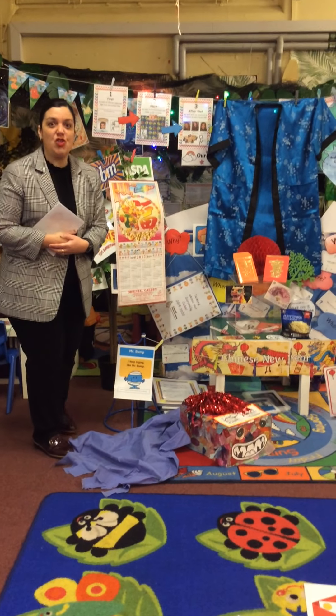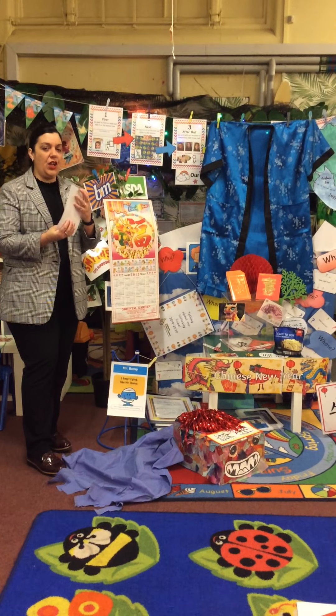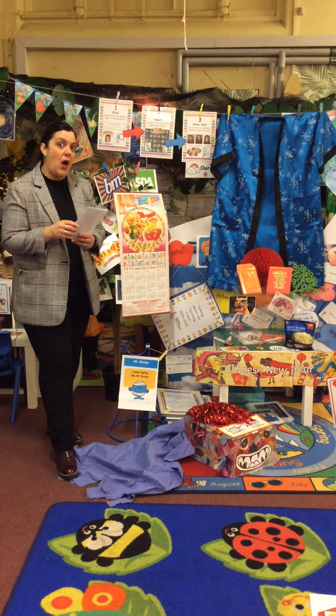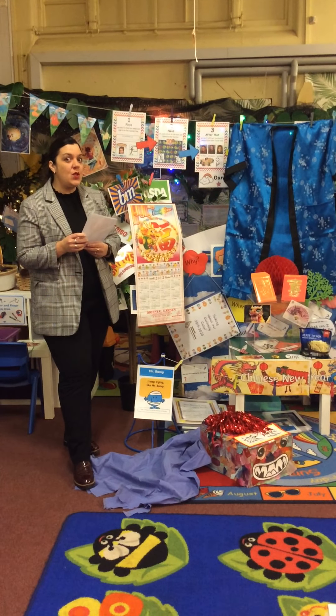We're going to be learning about Chinese New Year this week. But before we do, I'd like you to have a look at some of the key words that we might come across, so that you know what they mean and you can look out for them in my story in a little while.